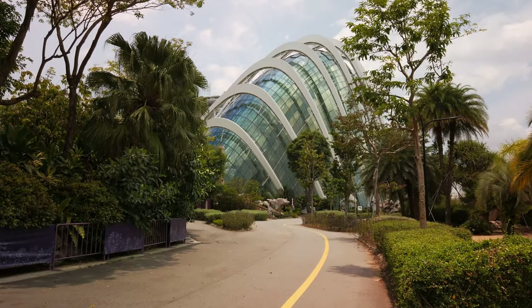We are off now to the Cloud Forest. I'm really excited about this one. I have no idea what the climate is going to be like in it — I was so surprised by how chilly I was in the first one. Anyhow, we're excited to go walk among the clouds.